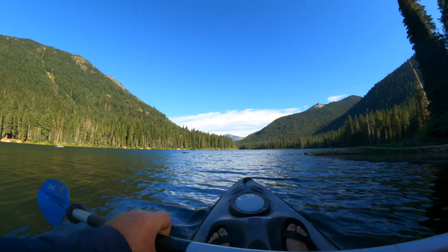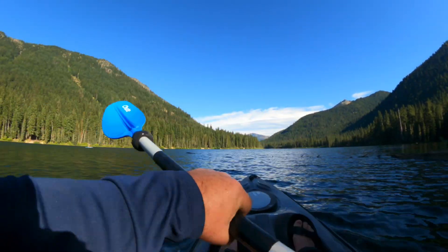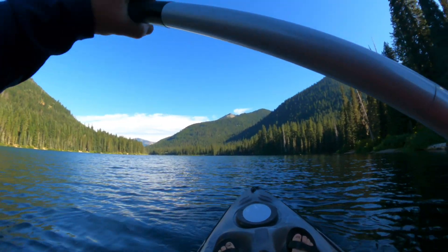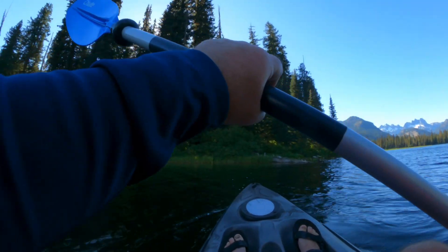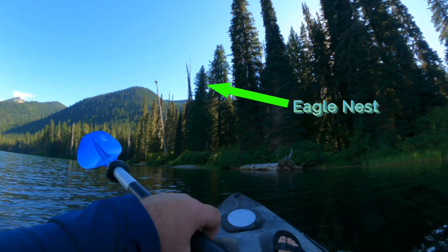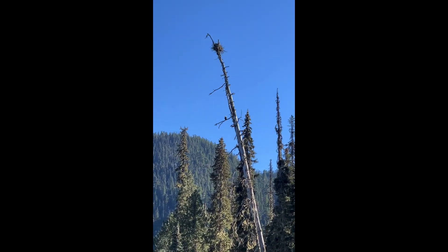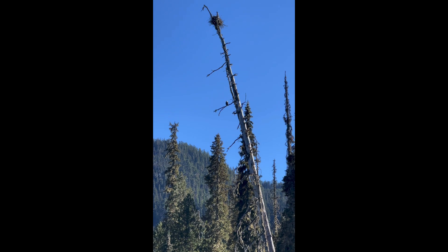I wonder if I can make it across this log that's floating — I don't know if it's floating, but it's in the water. I'm going to find out. Oh yeah, it should be easy — except for hitting that snag. Just fabulous. Oh, there's an eagle right up there in that tree — a bald eagle. Hello, it's nest. Way cool.